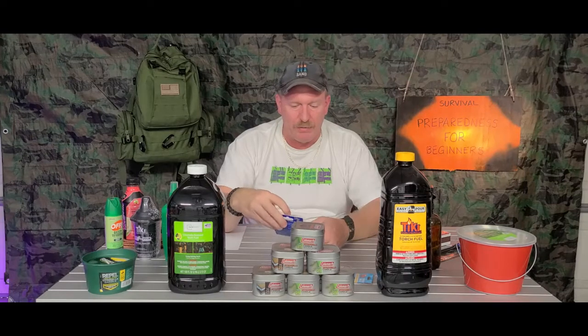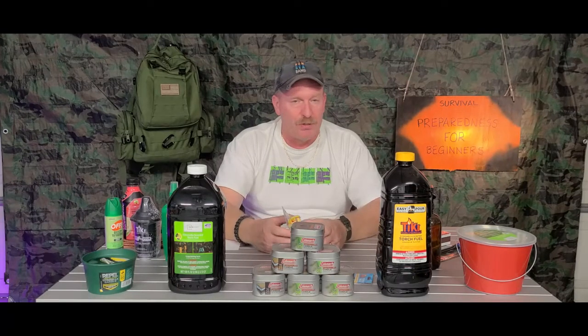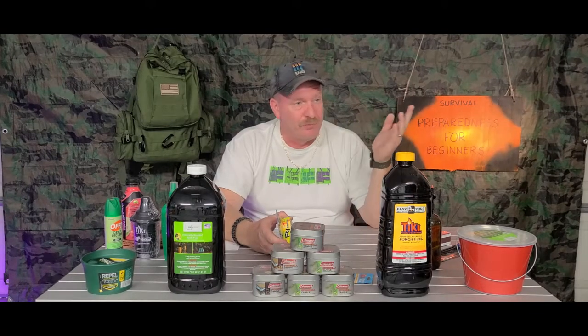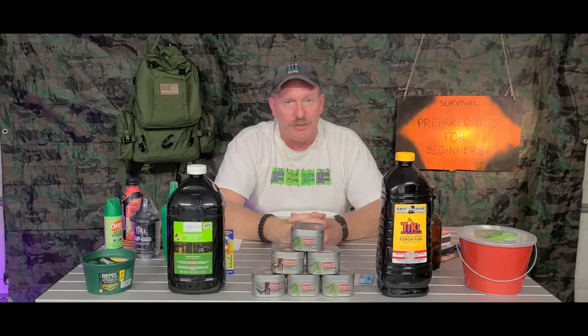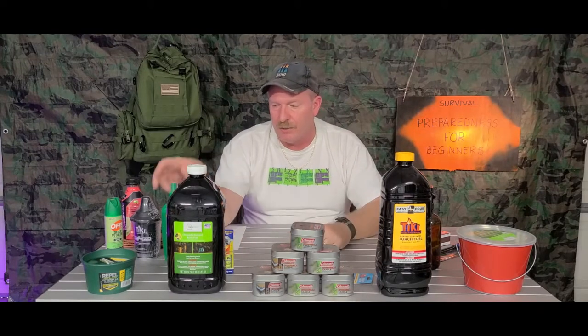Another thing you may want to think about — I know it sounds a little silly — but in an emergency situation when you don't have power and the air isn't moving, you might want to pick up some fly traps that you can hang up outside to hopefully catch some of those little critters.